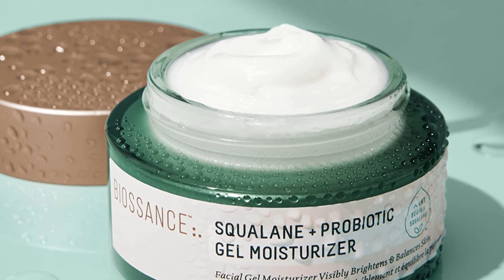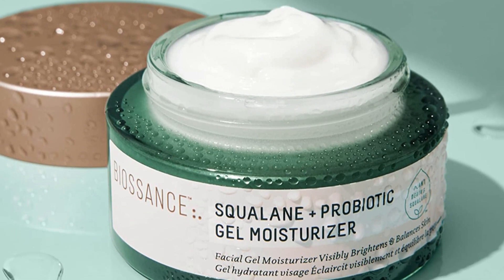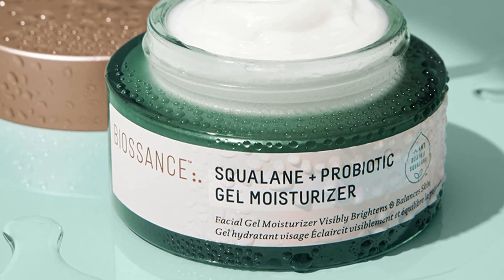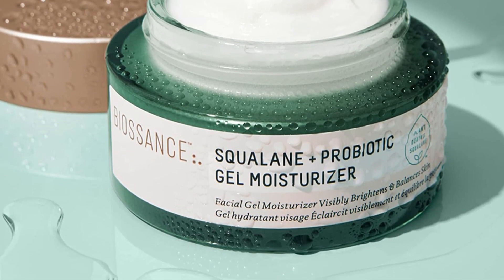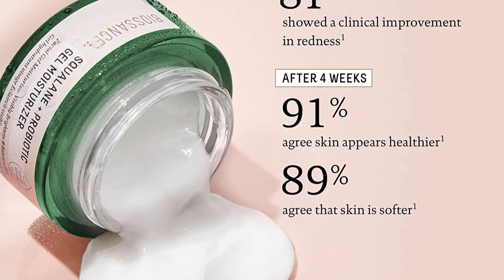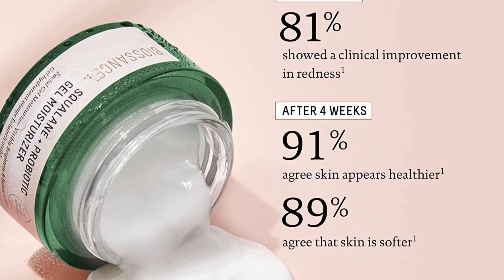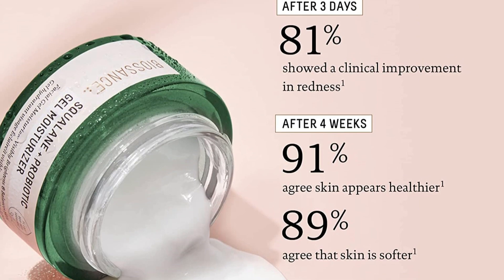In terms of ingredients, this moisturizer is made with safe and effective ingredients, including squalane, which provides deep hydration, and probiotic ferment, which helps to balance your complexion. It's also vegan, cruelty-free, and made without parabens, synthetic fragrances, or PEGs, making it a great choice for those who are committed to clean beauty.